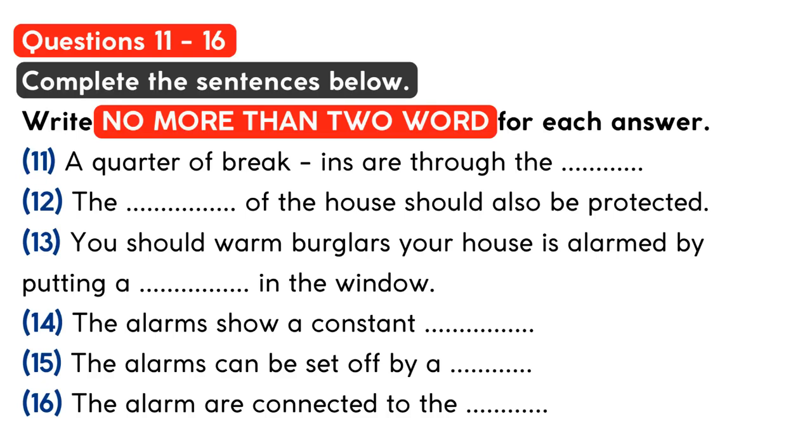Our system is a little different from some. Most companies offer an option that connects their alarms to the police station. All our alarms have an automatic link to our company office. This means we can deal with the situation promptly and can sort out any alarms that have gone off by mistake.